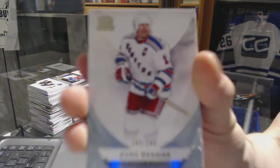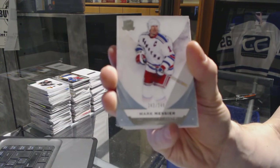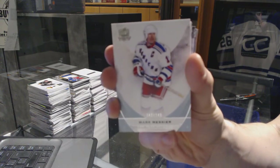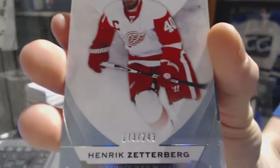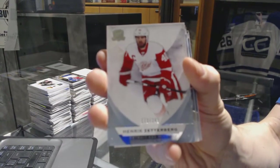Base card number 249 for the New York Rangers, Mark Messier. Base card number 249 for the Detroit Red Wings, Henrik Zetterberg.